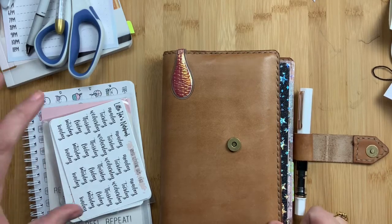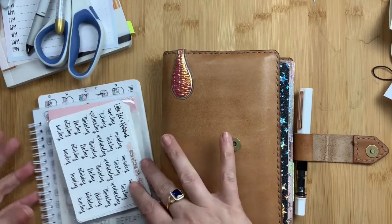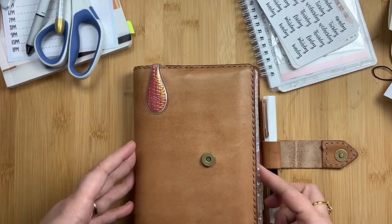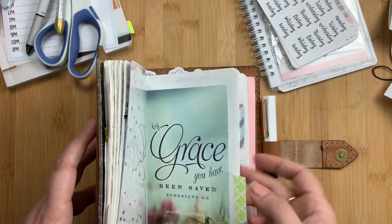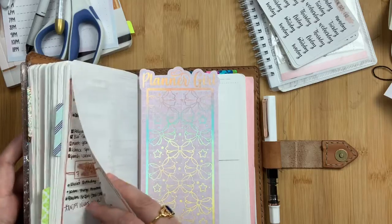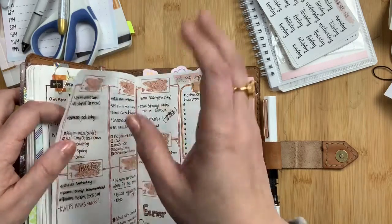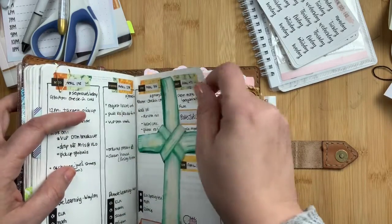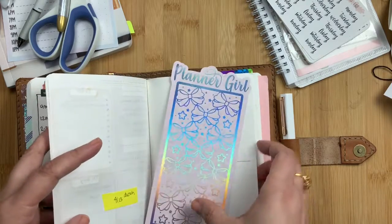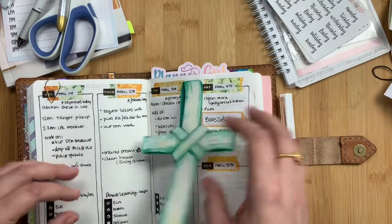Welcome back to Just Scribble. Today I am going to do a plan with me for April — April 13th through the 30th to be exact. I know it's been a little bit since I've done a plan with me. We are on stay-home work-safe orders here in South Texas and I have been busier than normal working full-time and also doing homeschooling for our kiddo.